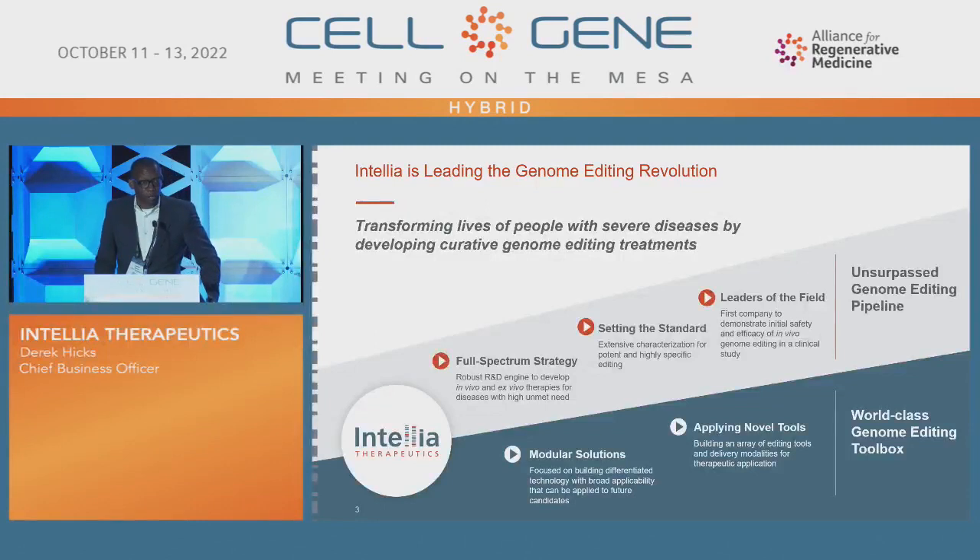Everything at Intelia really starts with our mission, which is to transform the lives of people with severe diseases by developing curative genome editing treatments. We have a full-spectrum strategy and a robust R&D engine to develop in vivo and ex vivo therapies for diseases with unmet needs. The foundation of that is having modular solutions focused on building differentiated technologies with broad applicability. Some of those technologies include our lipid nanoparticle platform. We've also built novel tools — an array of editing tools and delivery modalities for therapeutic applications, some of which came from a recent acquisition of a company called Rewrite back in February 2022. Our goal is to build an unsurpassed genome editing pipeline, and we believe that we are doing that at Intelia.